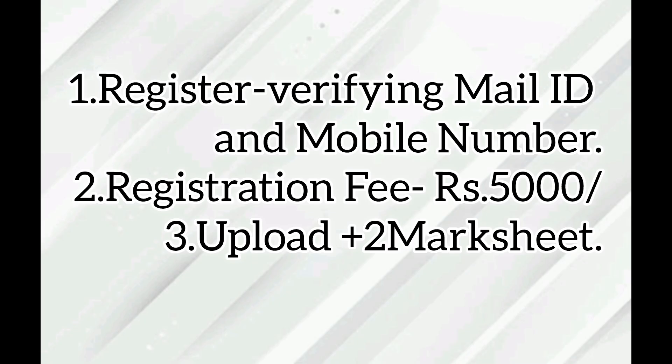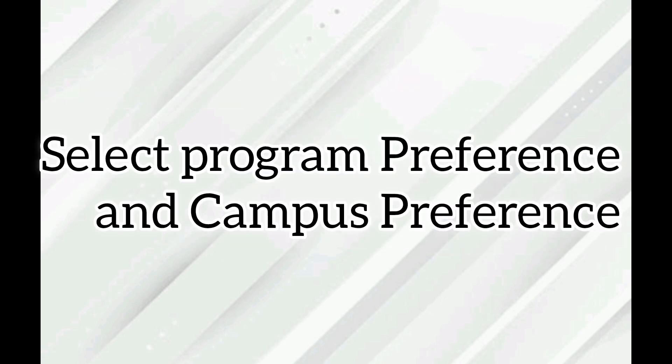The registration fee is ₹5,000. You have to upload your 12th mark sheet, select your choice of preference and campus according to your interest.